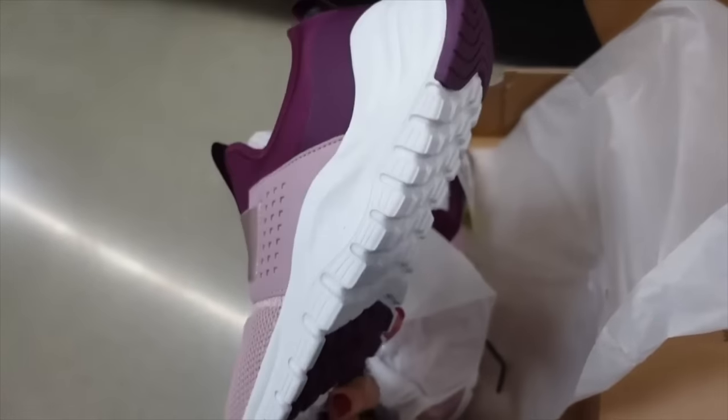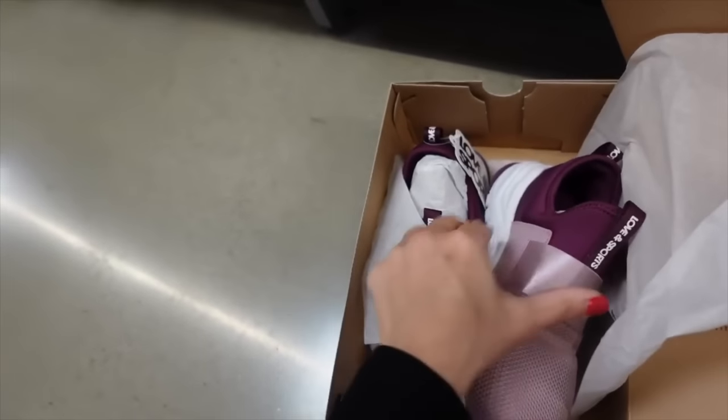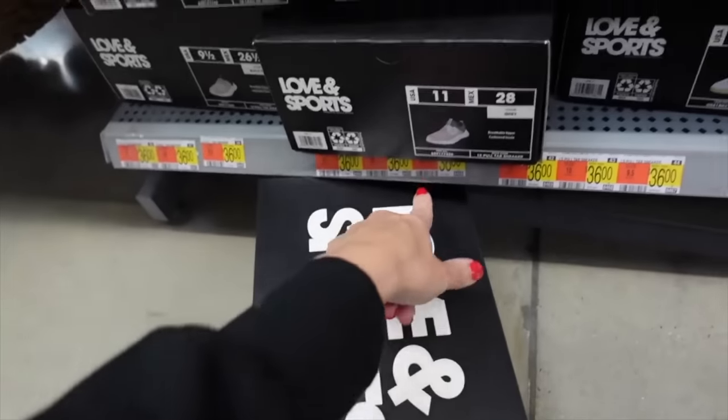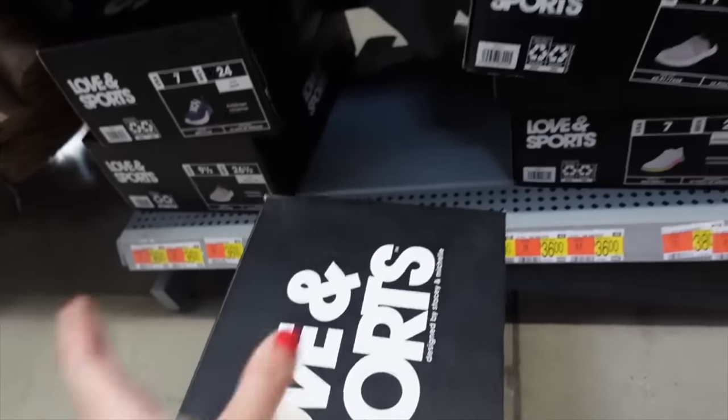Lots of new sneakers from Love and Sport. This first style is slip-on, has that nylon patch with a netted front, and looks like it has really good support on the inside. These are going to be $36 and they also come in gray.